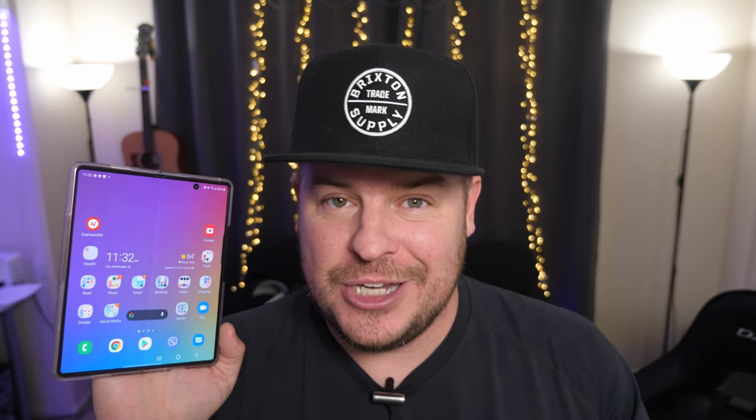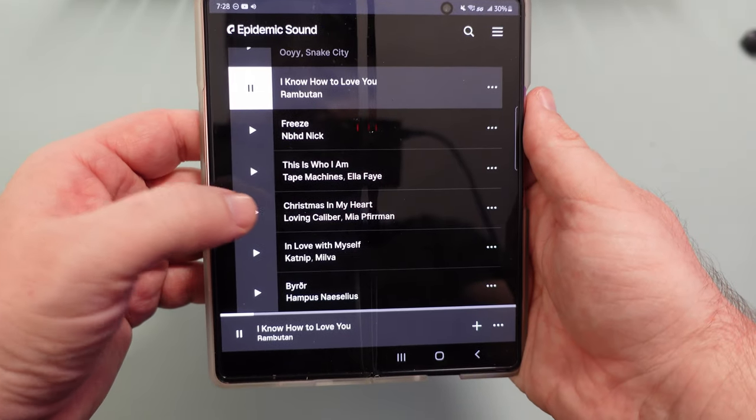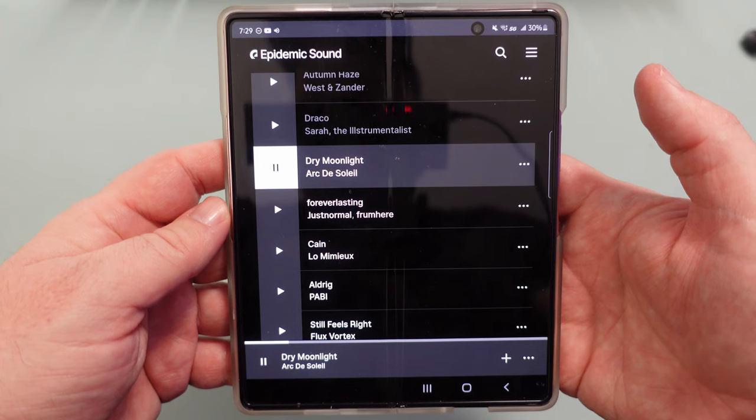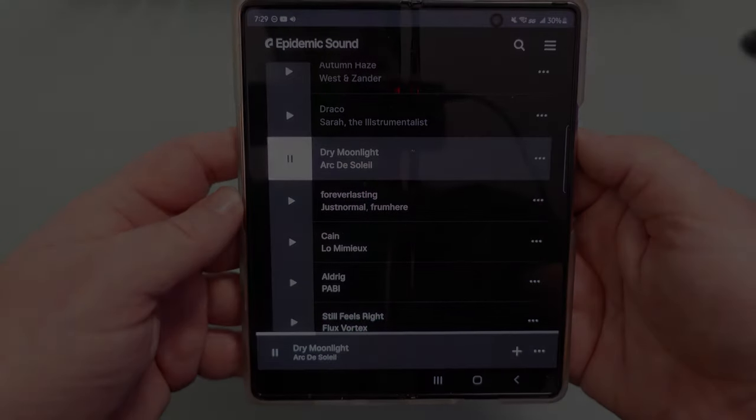First let's talk about music. When you're playing music on this, the volume is incredibly loud. From what I've heard, these are the loudest sounding phone speakers I have ever heard in my life. So if you love listening to music and you hate hooking your phone up to a Bluetooth speaker or headphones, and you just want to listen to music or videos through this, this is a great reason to pick up this phone — the speakers are so loud and so juicy and beefy.